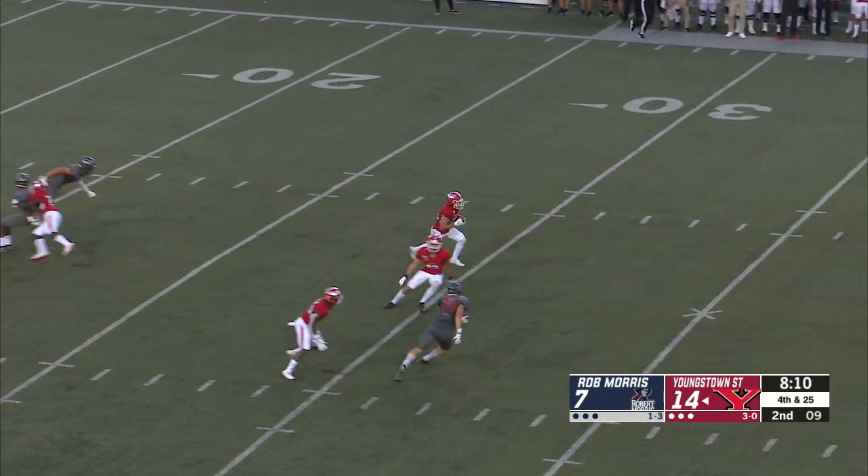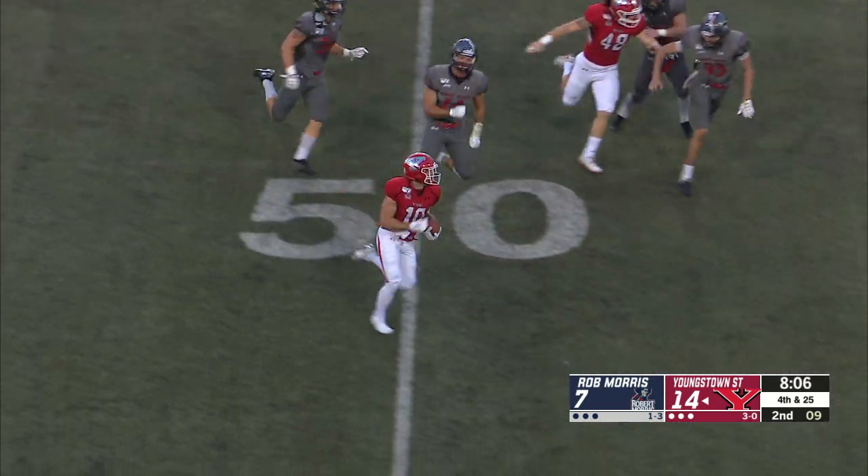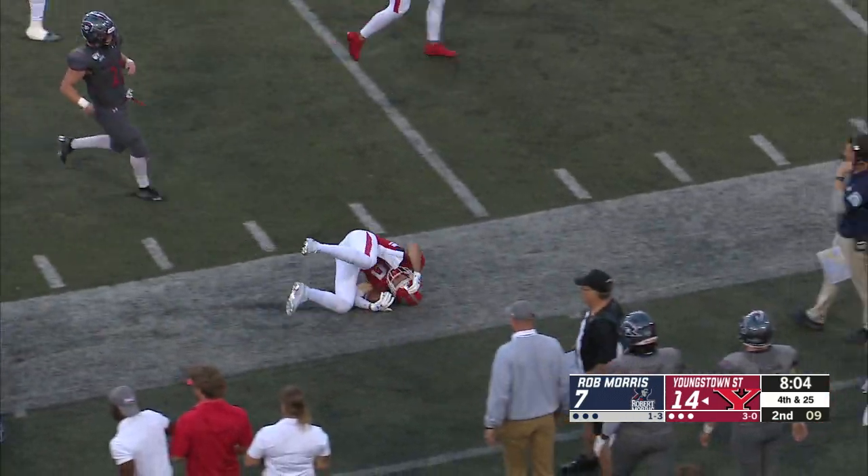Catch made at about the 24-yard line for Coates, and he has some room. Jake Coates has speed. He's to midfield, into Robert Morris' territory, and pushed out at about.